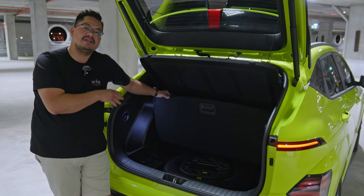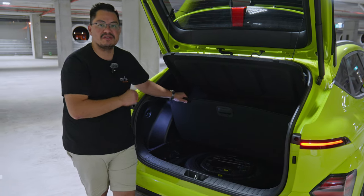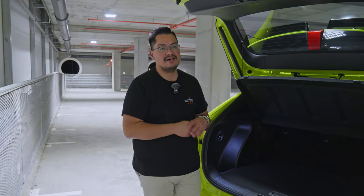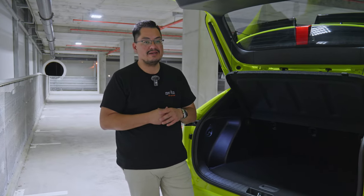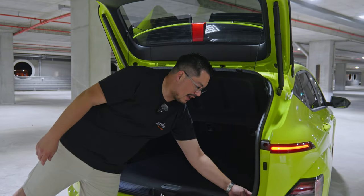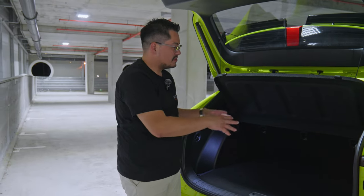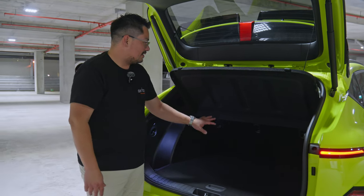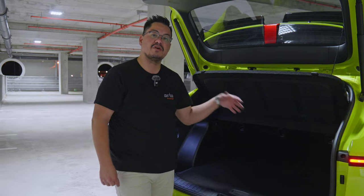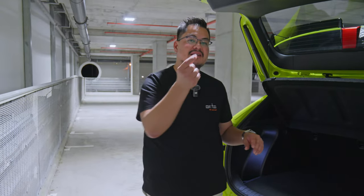Being a hybrid, the Kona comes with a spare wheel — a space saver — instead of a tyre repair kit, which is a lifesaver if you plan to adventure or road trip. There are shopping bag hooks at the top of the boot and tie-down hooks on the sides to stop things moving around. The rear child tether points sit directly behind the middle row so you don't lose any boot space either.